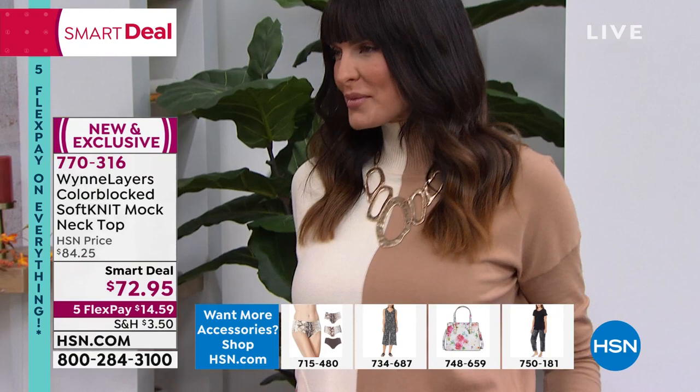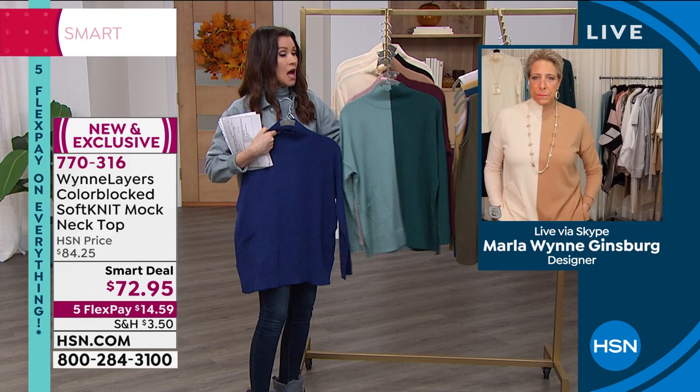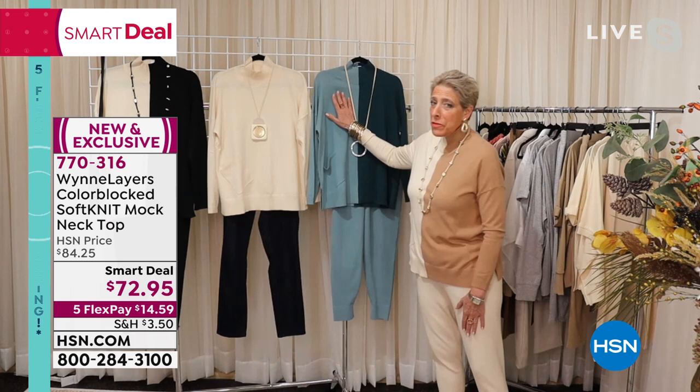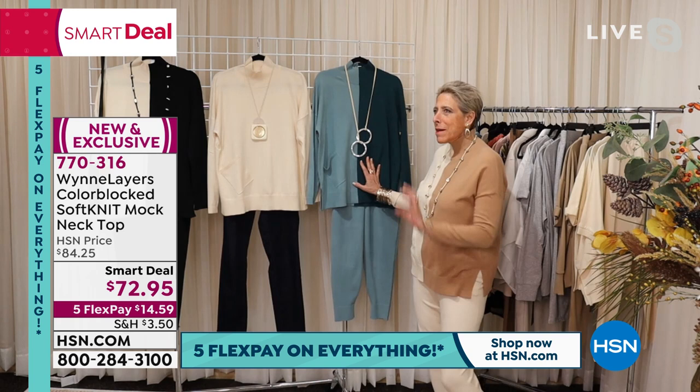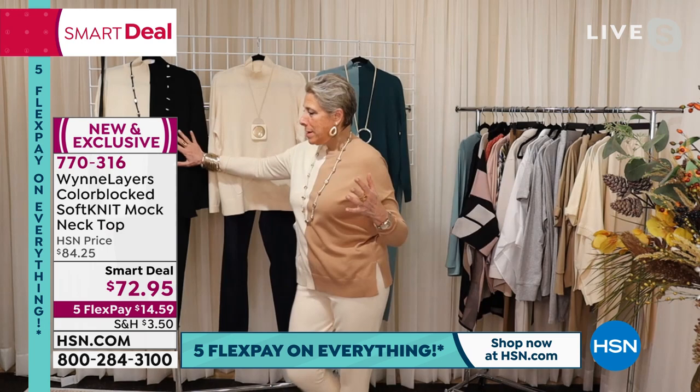It is buttery soft. You can just launder this at home — you don't have to worry about dry cleaning. This is an investment piece, but a smart deal at $72.95 for what feels like cashmere. It looks fantastic on you. I'm wearing it with the little matching joggers that we have. This is such an unusual, beautiful color — it reminds me of kind of the romantic days in Palm Springs, that feeling. The ecru is a no-brainer, as is the black in ecru.